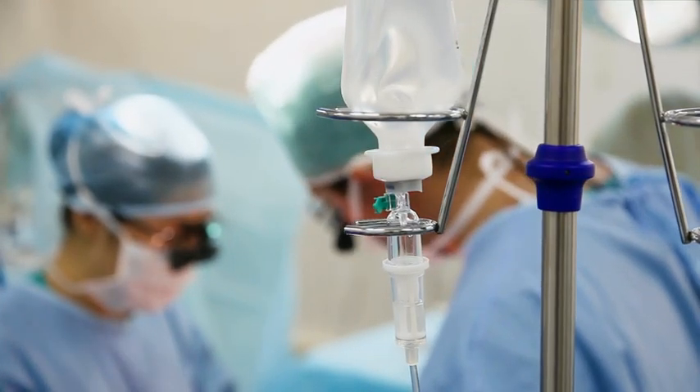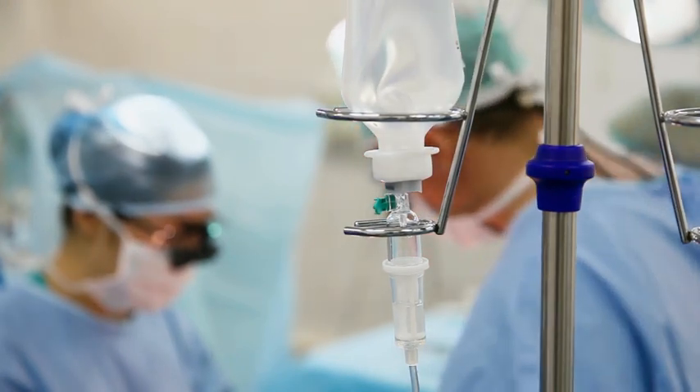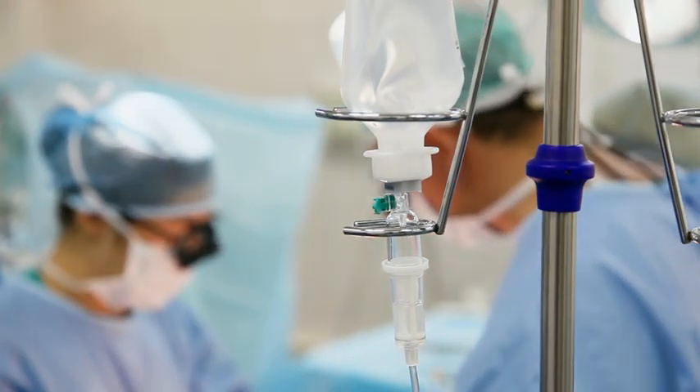The next step up is what's called the periareolar approach. For that we make an incision all the way around the areola in an attempt to reduce the size of the areola but also remove the underlying breast tissue. The keyhole and the periareolar incisions have the highest complication rate and the highest re-operation rate, because oftentimes patients and their surgeons will push the limits of what can be accomplished.